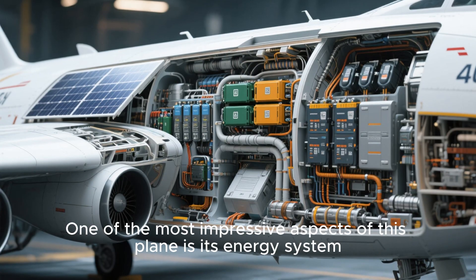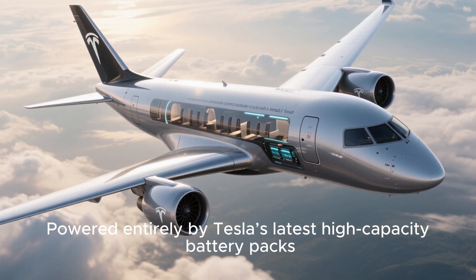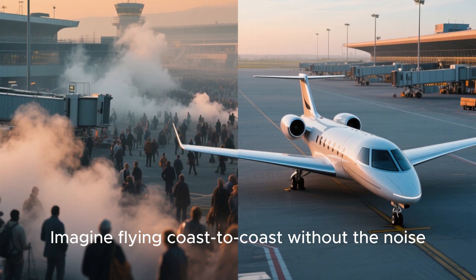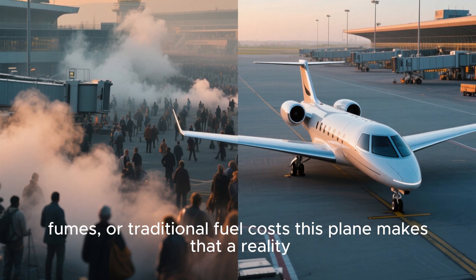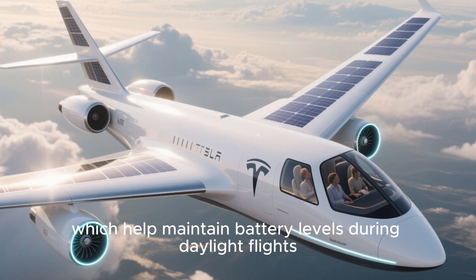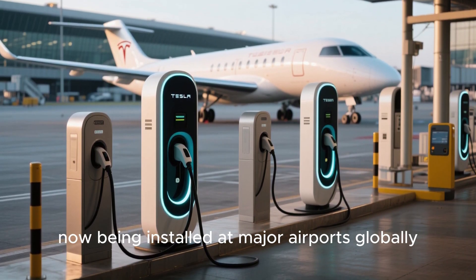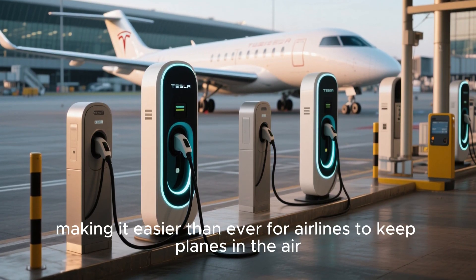One of the most impressive aspects of this plane is its energy system. Powered entirely by Tesla's latest high-capacity battery packs, it promises flights that are longer, faster, and cleaner than anything before. Tesla has also integrated solar recharging panels on the wings, which help maintain battery levels during daylight flights. And with their proprietary fast-charging stations now being installed at major airports globally, downtime between flights is minimal.